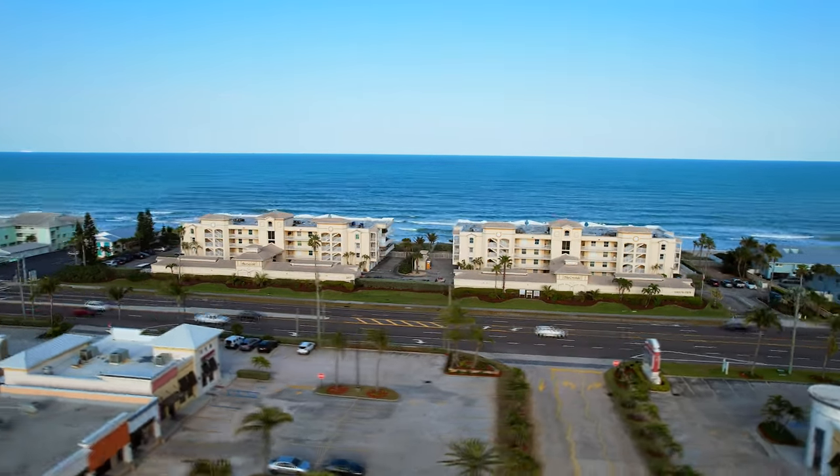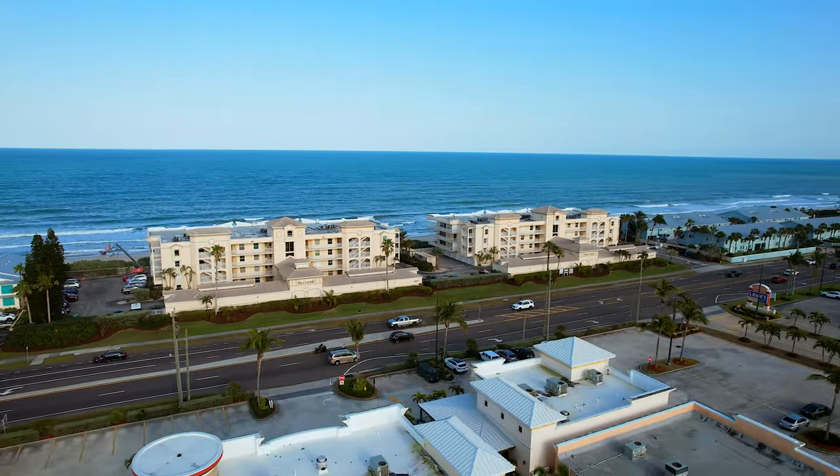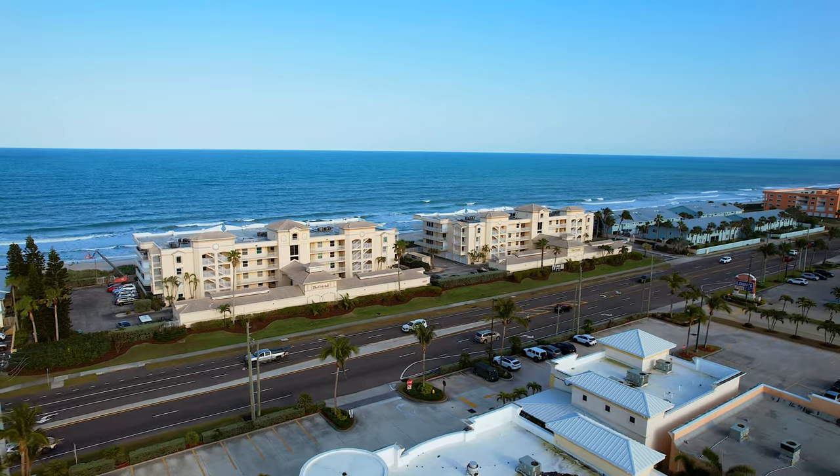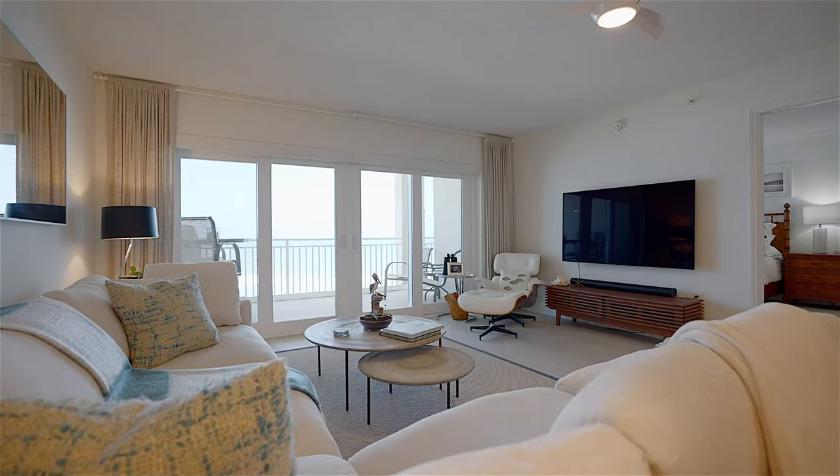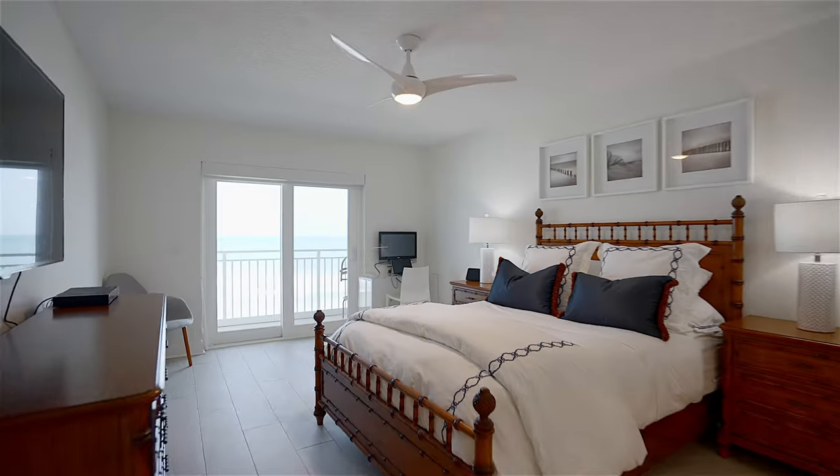The Cristal is a pet-friendly building allowing two pets up to 35 pounds, with a lot of grassy areas to walk your dogs. Rental restrictions are a six-month minimum, so that means no short-term Airbnb or VRBO rentals.